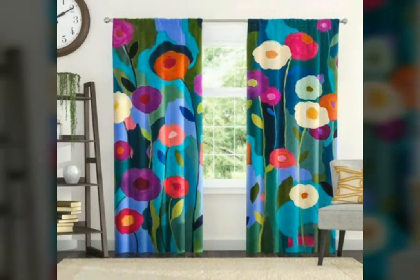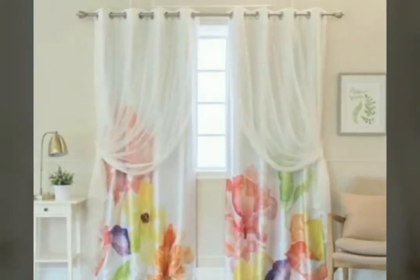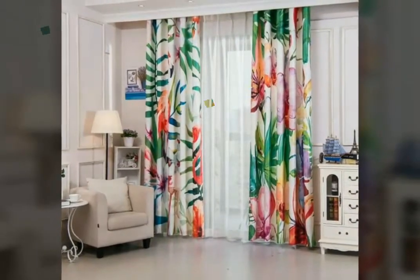Whatever your favorite color, just choose the design and color which you want, and I am sure you will love all the designs of printed curtains. If you are loving all the designs, please do like my video and subscribe to my channel, and also click the bell icon so you will get notifications for my new videos.